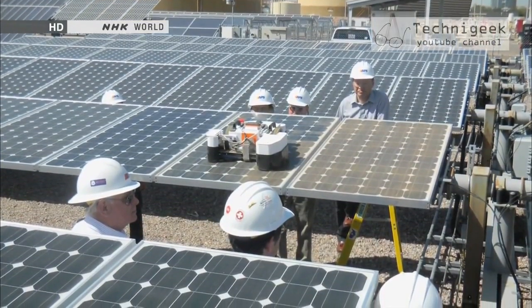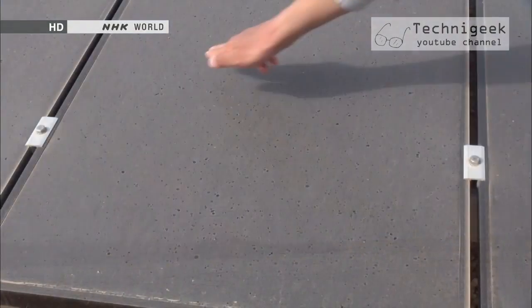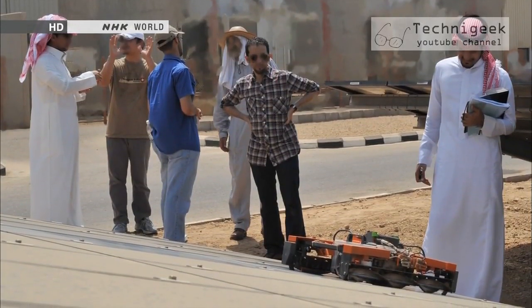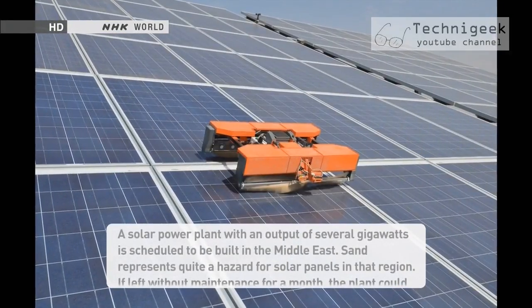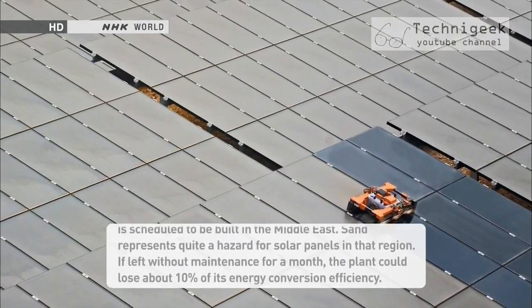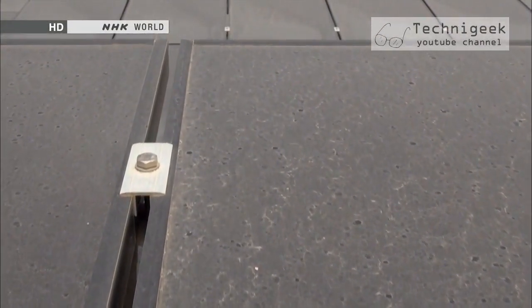In order to test the robot's capability, Mirai Kikai conducted research in desert areas like the Middle East and the United States, as those are regions that could use a solar panel cleaning system — areas with a lot of sand dust and little rainfall. It was determined that their invention would be in high demand in the Middle East and Northern Africa. When covered with sand and dust, panels can lose up to 20% of their energy conversion efficiency.